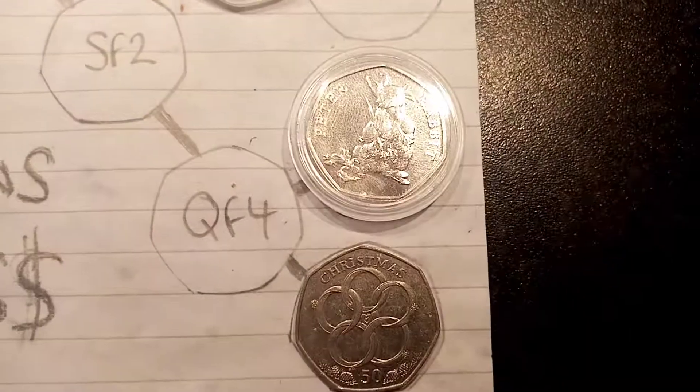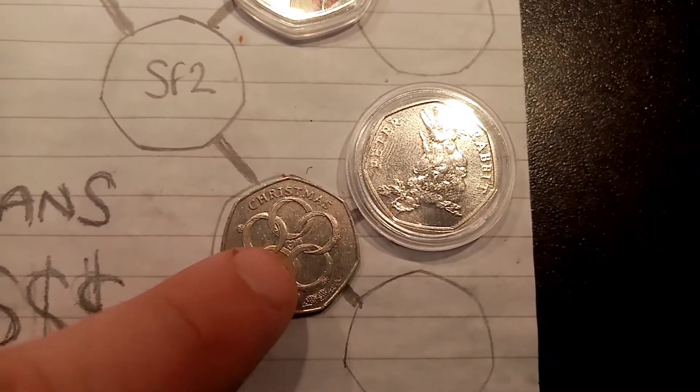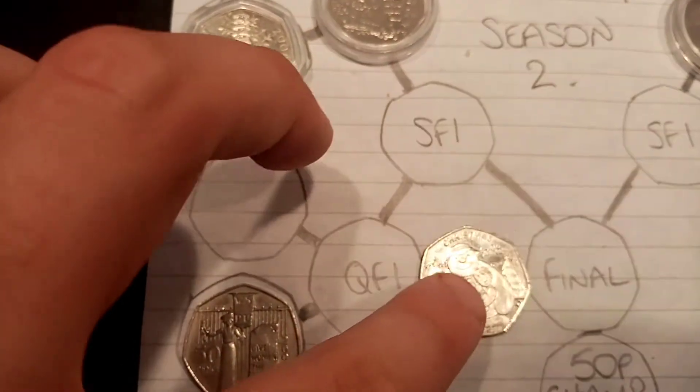Season 1 champion, the Peter Rabbit versus the Christmas 5 Gold Rings. And I think it's quite a big shock that the Peter Rabbit has been knocked out in the first round, and the Christmas 5 Gold Rings has gone through to the quarterfinal.